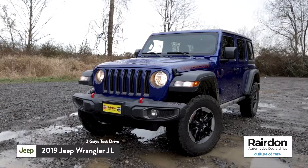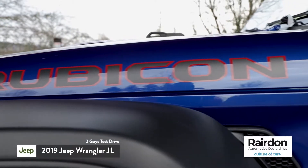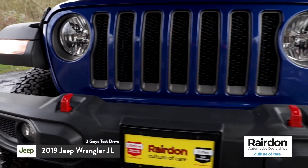And we're back in an all-new 2019 Jeep Wrangler JL — Motor Trend's SUV of the Year. We were lucky enough to snag a Rubicon trim level for the test drive today: the unofficial, undisputed champion of the off-road.